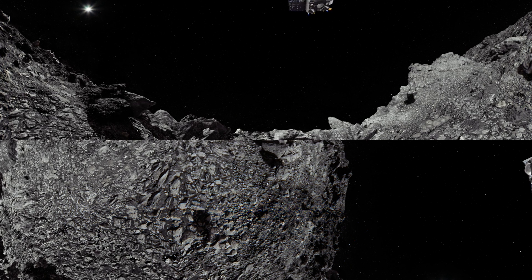A couple days later, the spacecraft will image the inside of the sample collector head to verify that material was in fact collected. The sample will be delivered to Earth in September 2023.